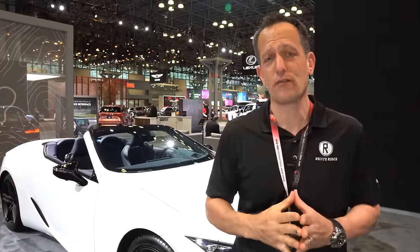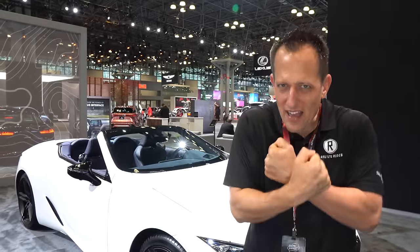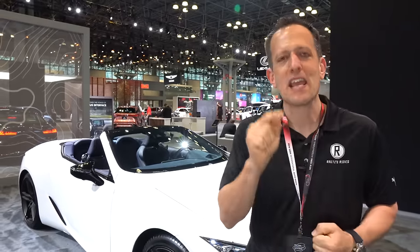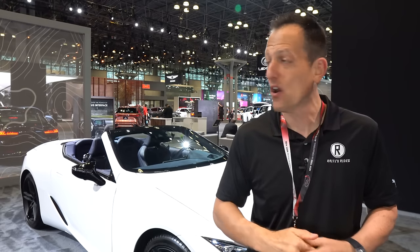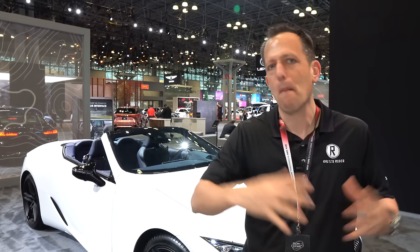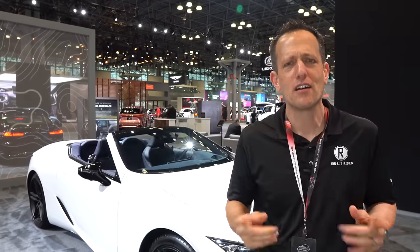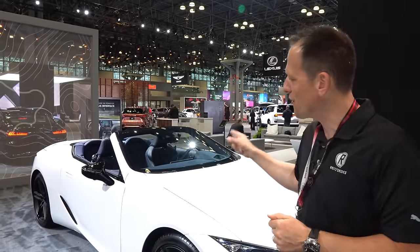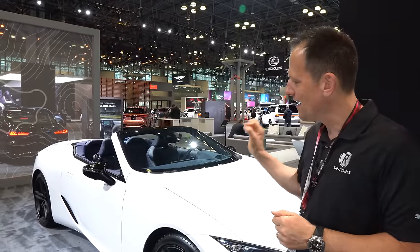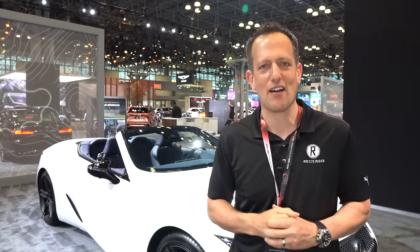Lexus is the premium brand of Toyota — they've been around since 1989. What Lexus has stuck to their guns on and held closely to their heart is the V8 naturally aspirated engine, where a lot of competitors are going to smaller displacement, multi-turbochargers, electric superchargers, and everything else. When it comes to the LC500, you're going to get that pure, perfect growl of the V8 exhaust coming out the back.